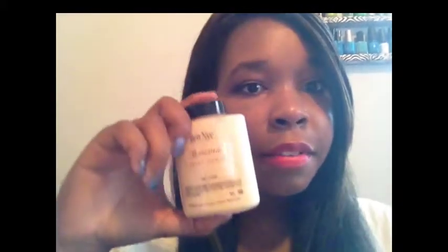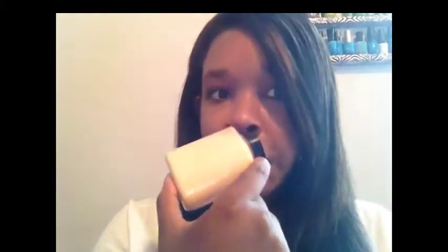The next face product I got was Ben Nye Banana Powder, which I ordered from Amazon. I love this stuff — I use it to set my under-eye concealer and along my T-zone, underneath my chin and nose.